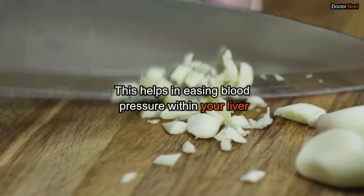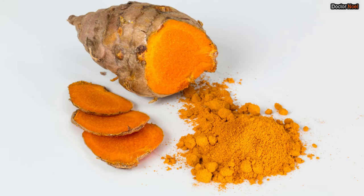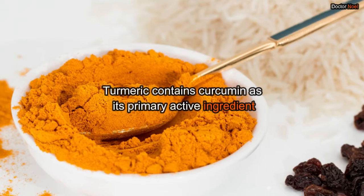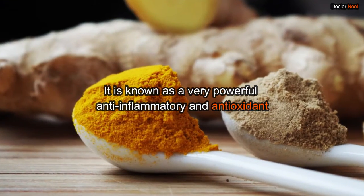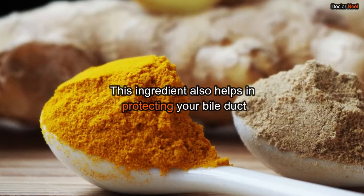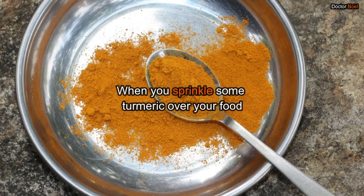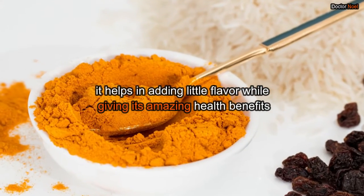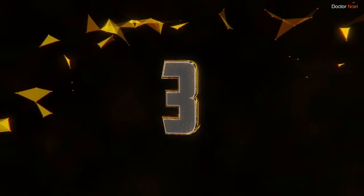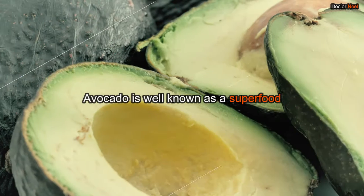Turmeric contains curcumin as its primary active ingredient. It is known as a very powerful anti-inflammatory and antioxidant. This ingredient also helps in protecting your bile duct. When you sprinkle some turmeric over your food, it helps in adding a little flavor while giving its amazing health benefits.